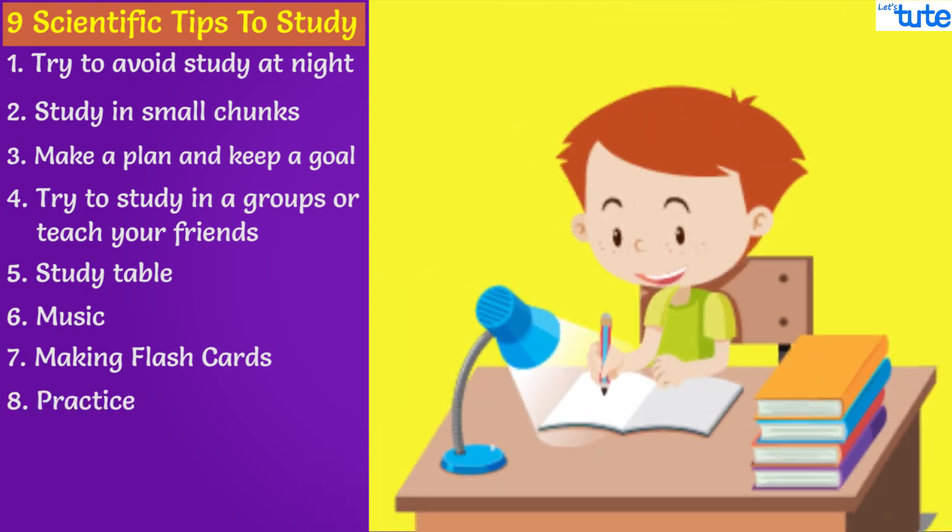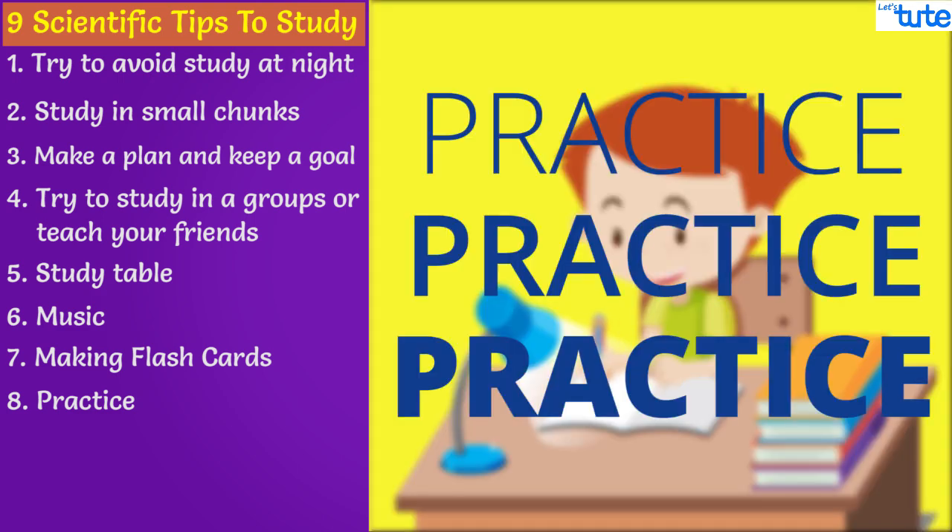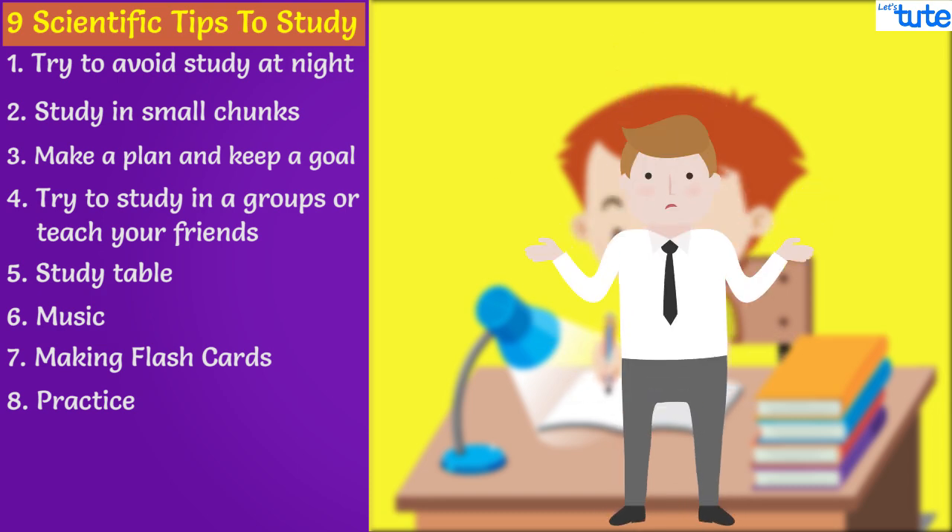Practice as much as you can. The more you practice, the more confident you get. By taking practice tests, you can know how much more effort you still need to put in. So just practice, practice, practice — do you really need a scientific proof for this?